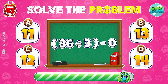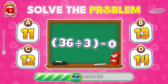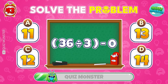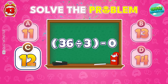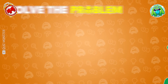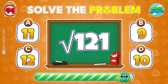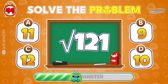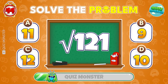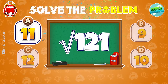Can you solve this puzzle? 12! That's right! What's the answer? You got it! 11!